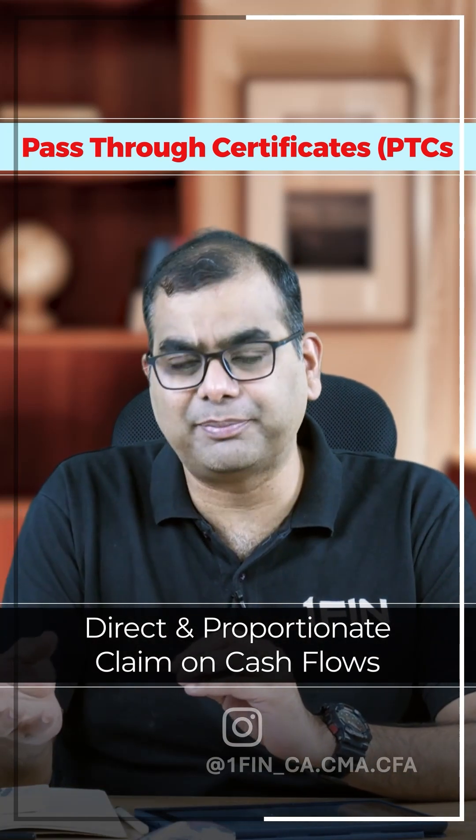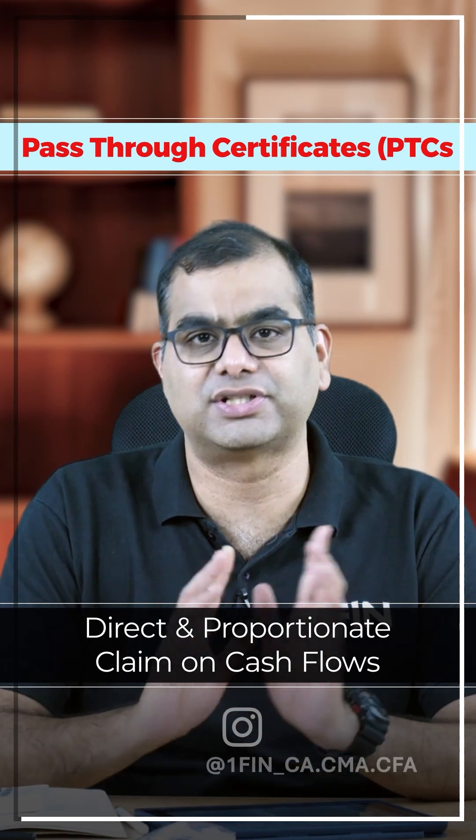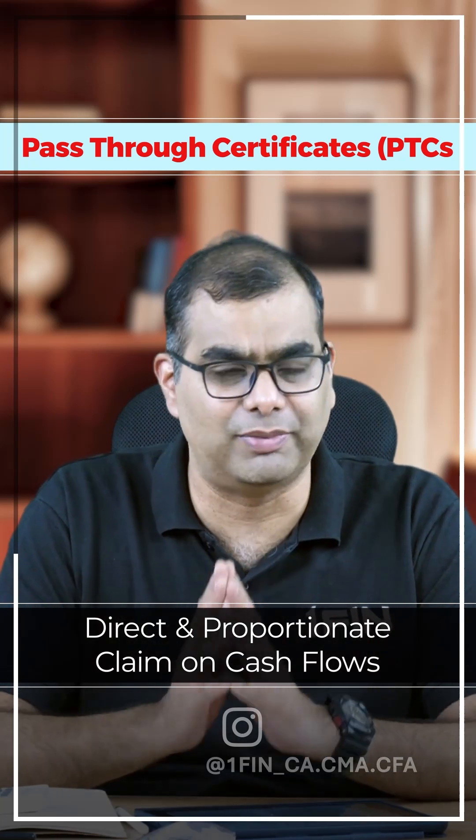If someone has paid late, all that gets reflected in the investor cash flow. So the investors actually have a direct proportionate claim in the overall cash flows that are paid by the obligors.